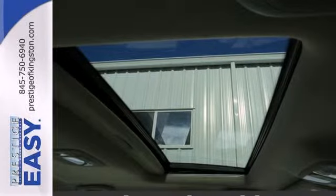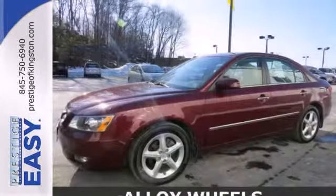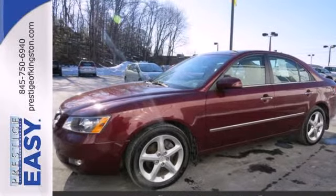This Sonata offers all the safety, comfort, and performance of its competitors, but comes with a price tag thousands less. Hurry in today and see it for yourself.